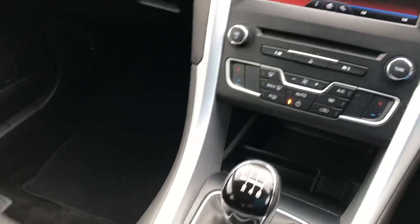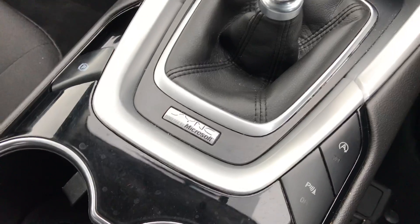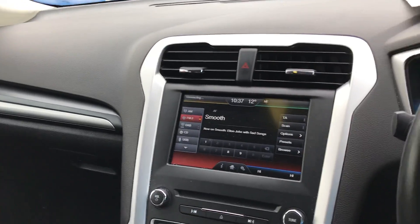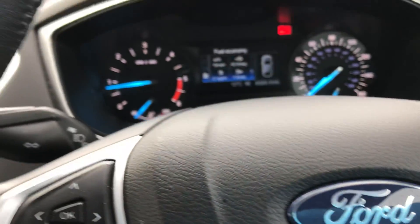The car has just come in with us and hasn't even been balloted yet. We've got stop-start, and all the different connectivity inside the centre console just there. The car is in lovely condition, really well specced as well. Cruise control, voice command and full steering wheel controls there.